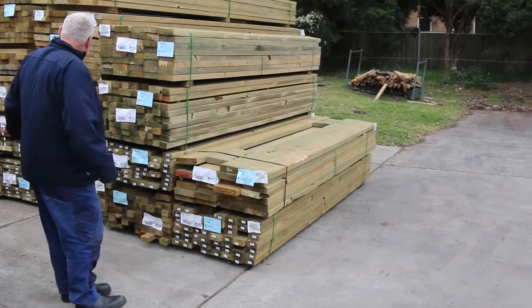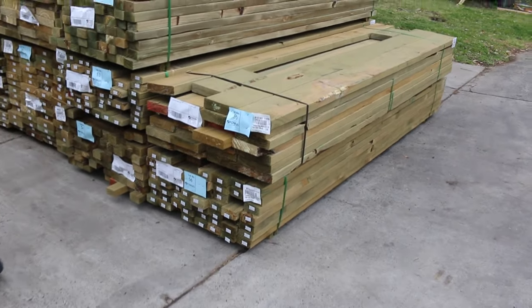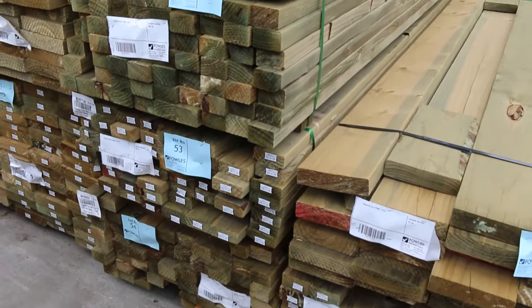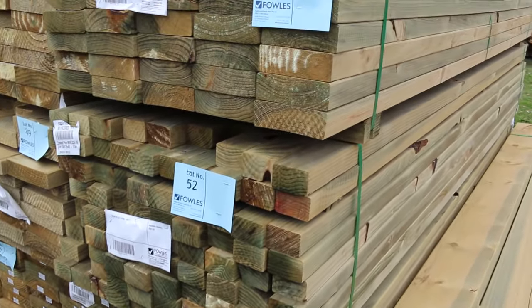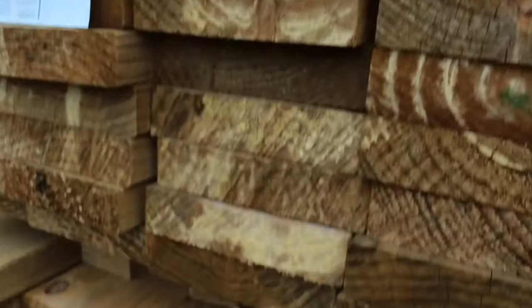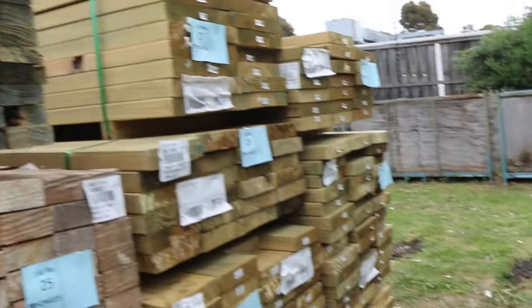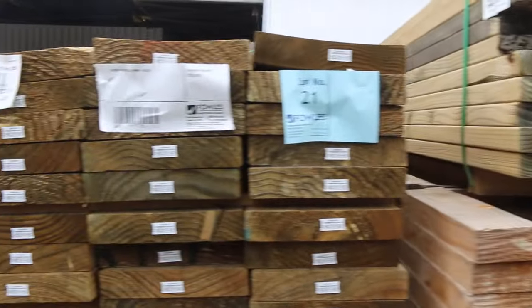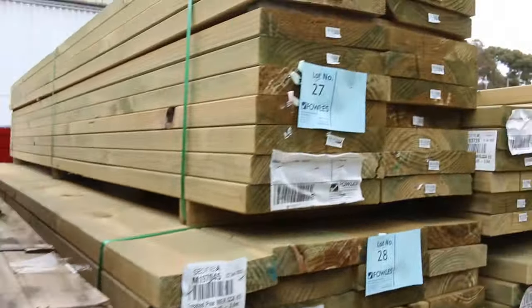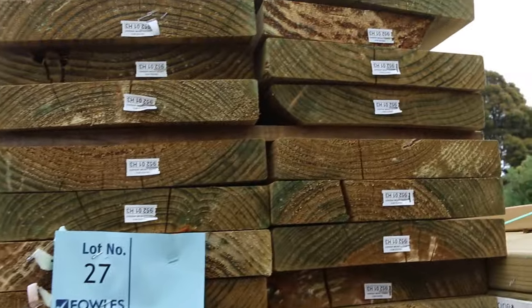Starting over in the middle of the yard here, we've got a big heap of treated pine. A variety of different sizes — 90 by 35, 70 by 45, 140 by 45, 190 by 45, 240 by 45, and even a couple of packs of 290 by 45. So a good variety of treated pine, and there's a big heap of framing pine and longer length treated pine down the back there.